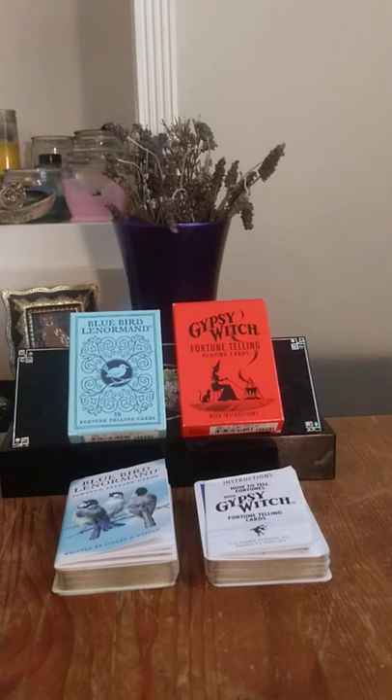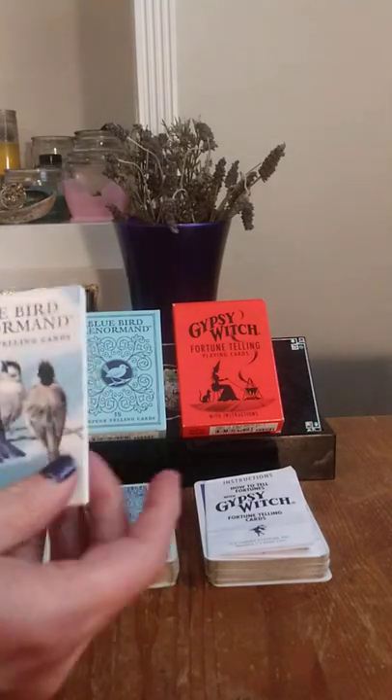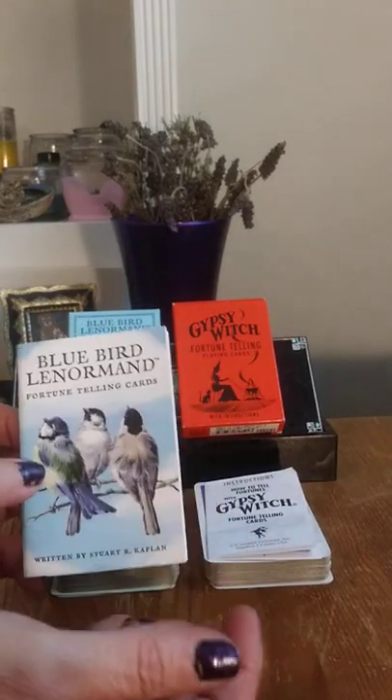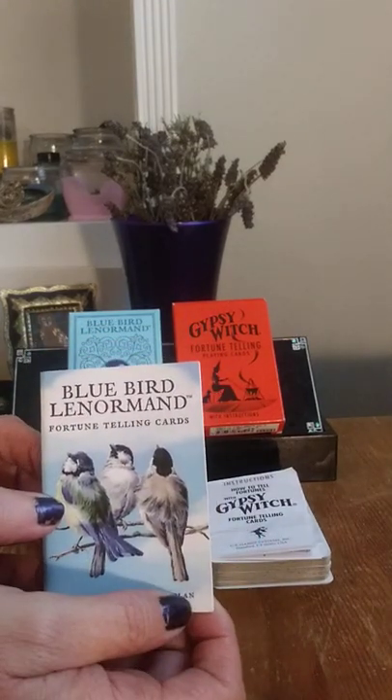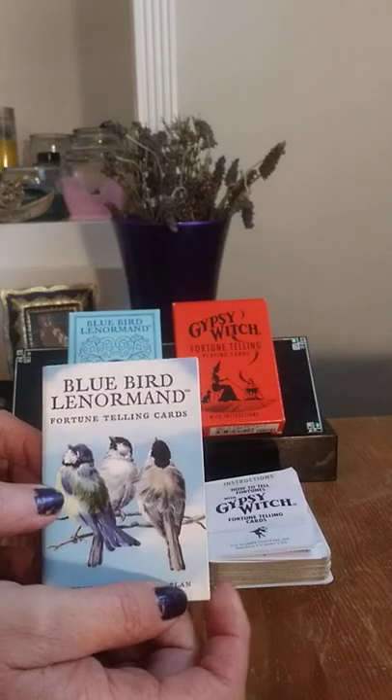All right, so I'll start with the Bluebird Lenormand. There are 38 cards — I said 36, huh? Maybe that means something for somebody. Blue Bird — oh yeah, that's right. They have jokers in each of the decks. So two of the cards are jokers in that deck. And Gypsy Witch, I think, has three jokers. You can apply those as some of the majors if you like.